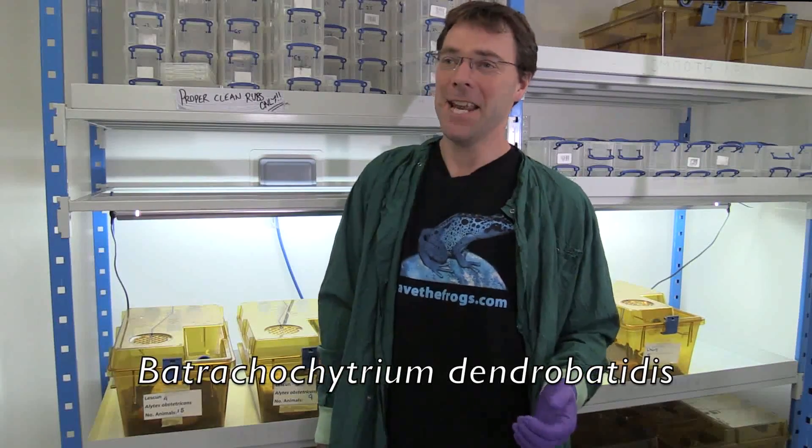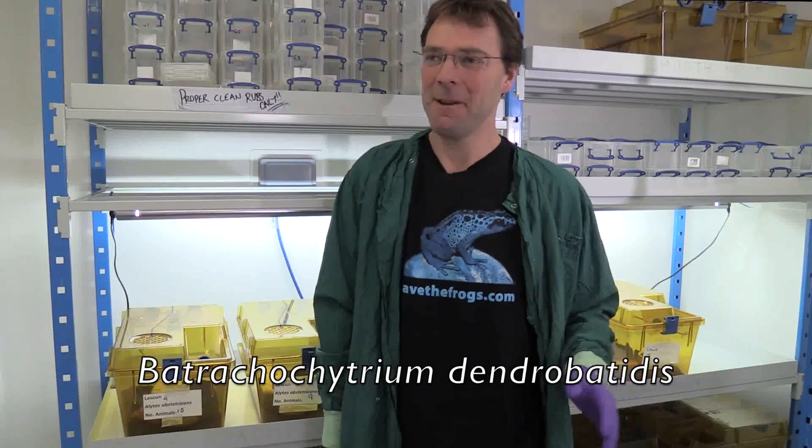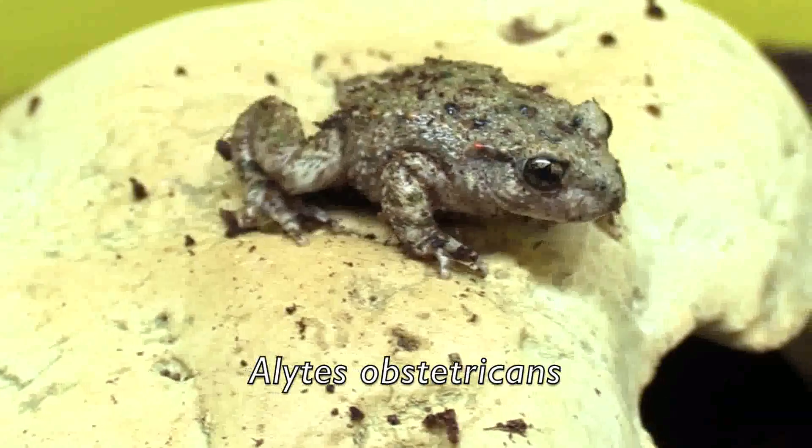This fungus is called Batrachochytrium dendrobatidis — for obvious reasons we call it BD, it's a bit of a mouthful. It has been spreading around the world, and these frogs that you see around you are affected by this fungus.